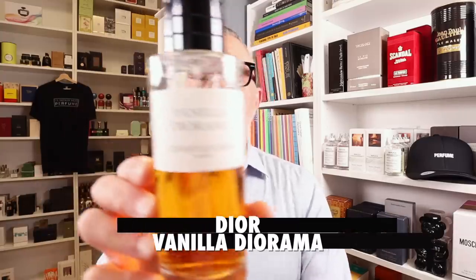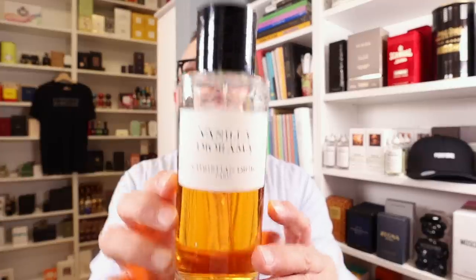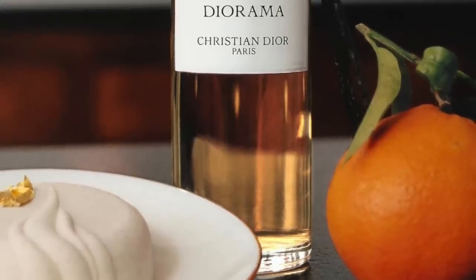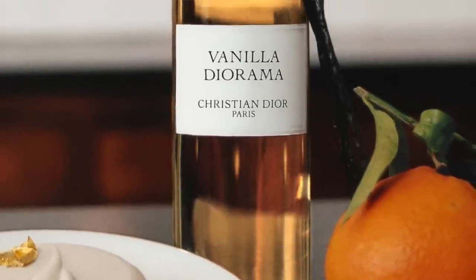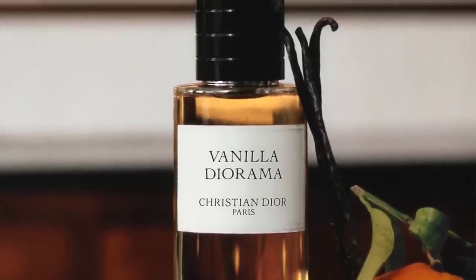First off, going to the house of Dior — we've got Vanilla Diorama. I feel like this is a perfect 10/10 fragrance. I love everything about it: the way it wears, the way it smells. It's syrupy, a little citrusy, but mostly vanilla with some spices and a bit of a chocolatey touch. It dries down to kind of a patchouli woody dry down. Fantastic fragrance.